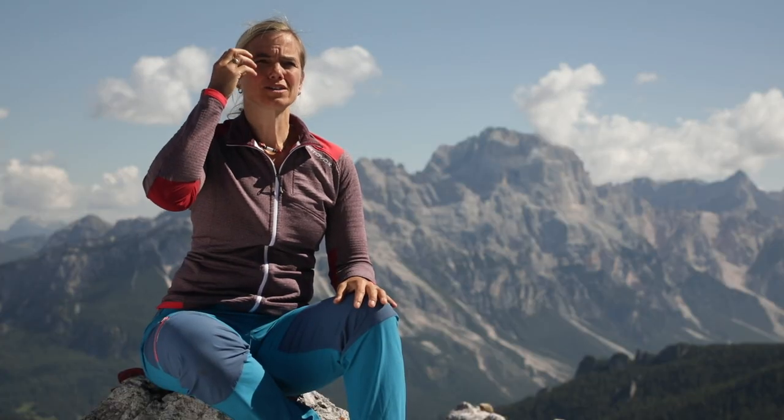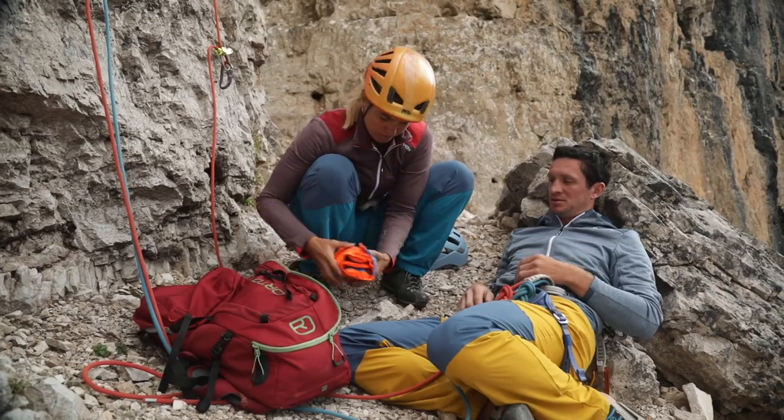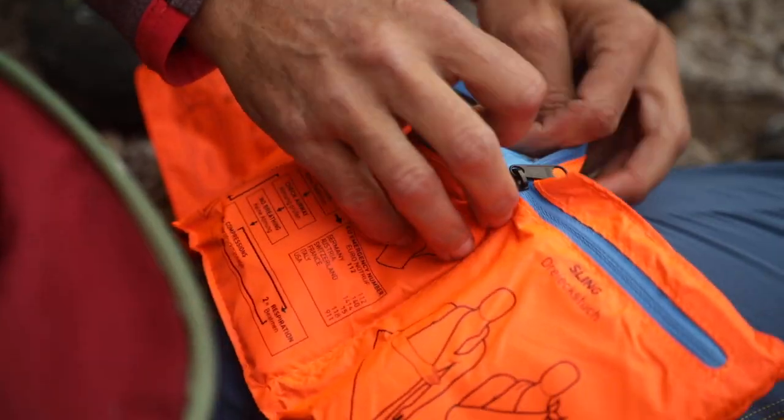Cuts to the head often appear much worse than they are because there seems to be so much bleeding. In reality, however, the blood vessels under the skin of the head are tiny and cannot really cause heavy blood loss. So, take a deep breath, don't panic, and take out your first aid kit.